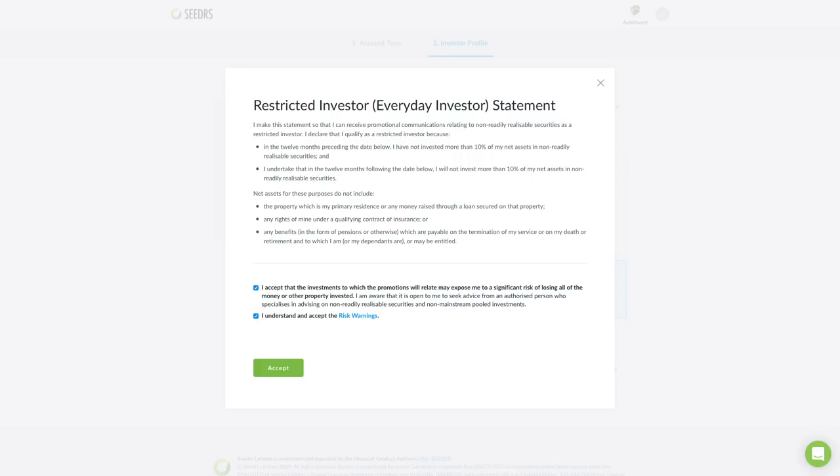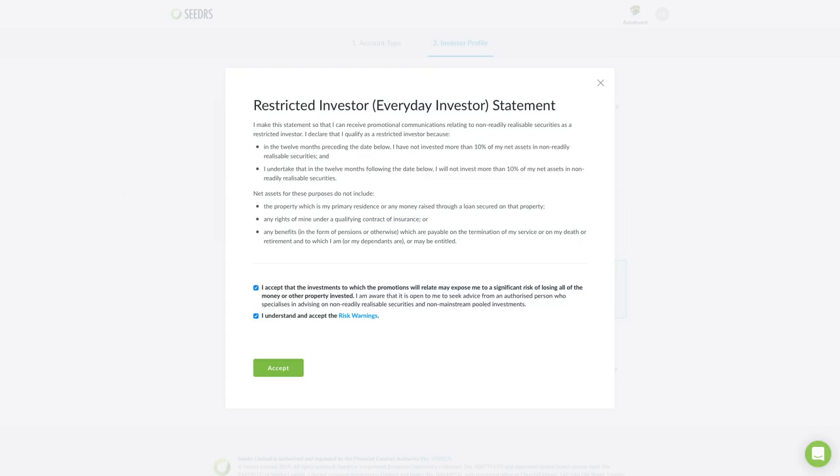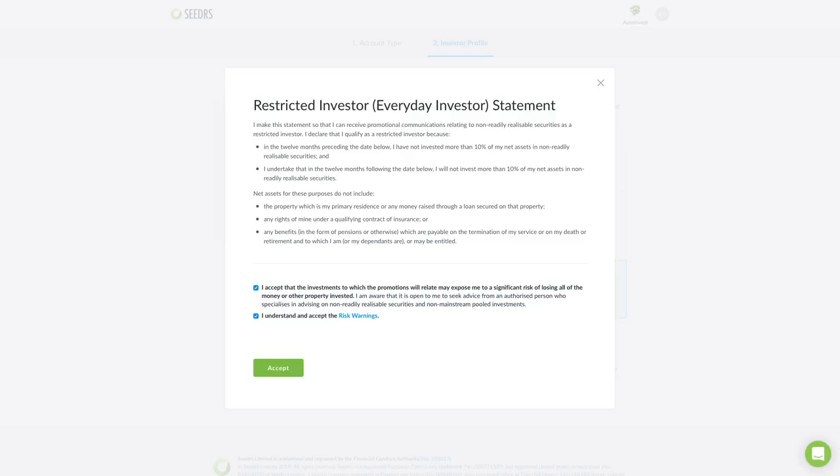If you choose this option, you will need to confirm that you haven't invested more than 10% of your assets in the last 12 months and won't invest more than 10% of them in the next 12 months. You will also need to confirm that you understand that this is an investment connected with the risk of losing money and it's not guaranteed that you will make any profit. This is a very important part because we want only people who really understand what they are doing to invest in ShoutOut.